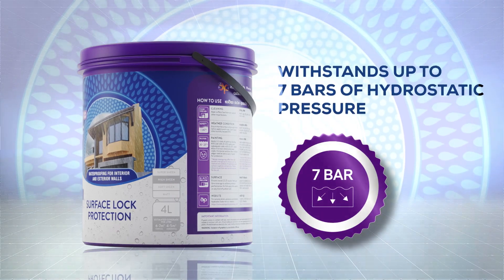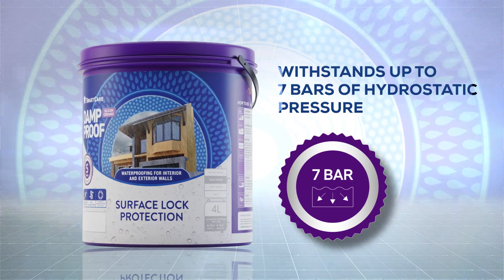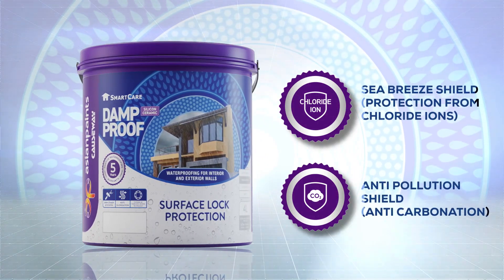Damp-Proof Silicon Ceramic can resist water pressure up to 70 meters. With extreme flexibility and crack bridging ability, it protects walls against adverse environmental conditions.